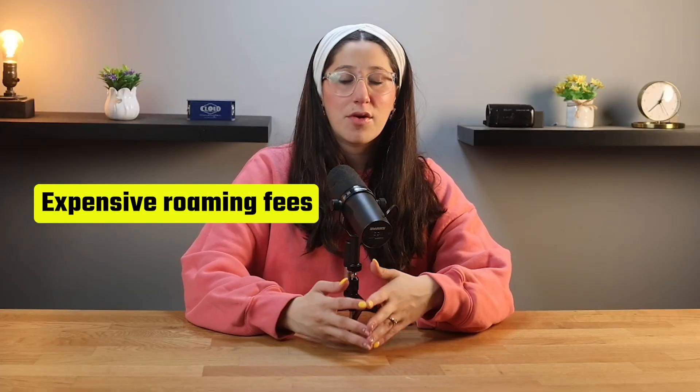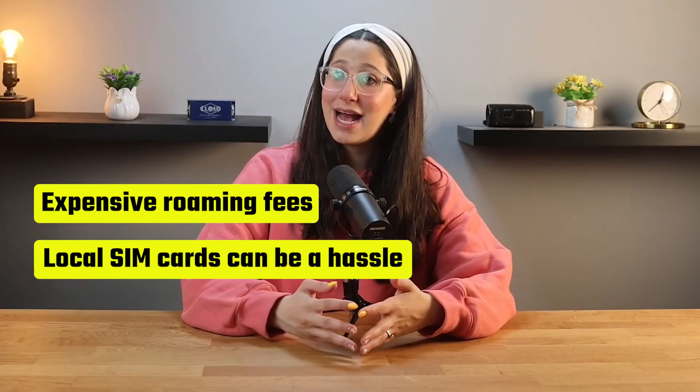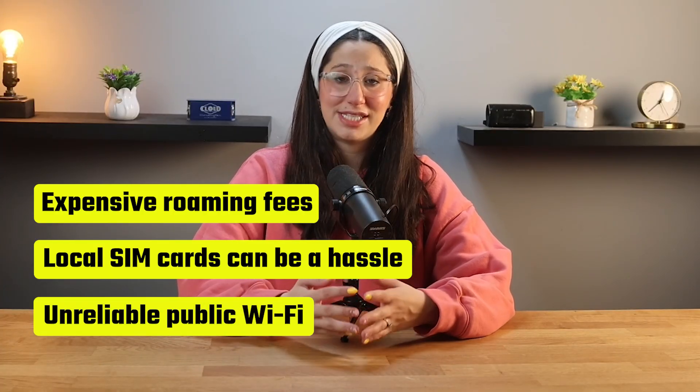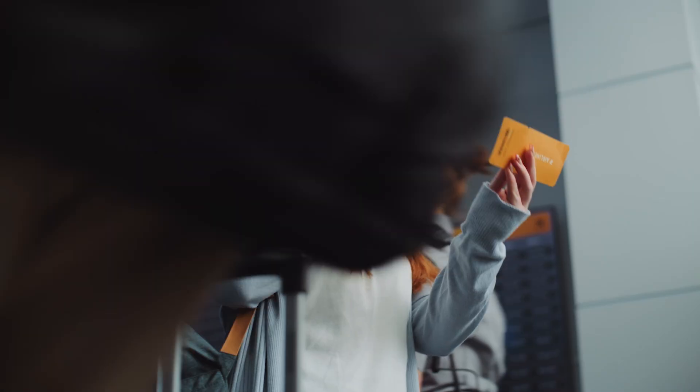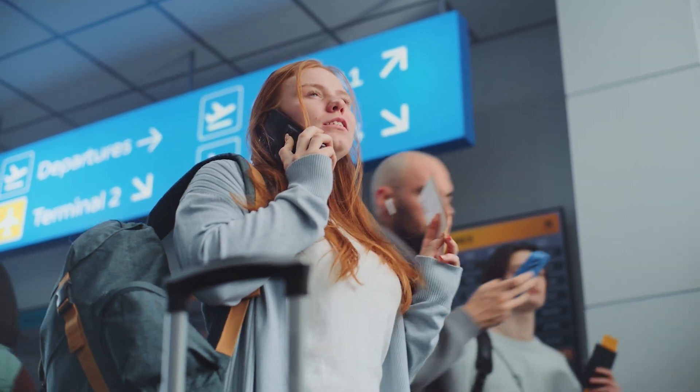Hey guys, Mi'ira here. If you've ever traveled internationally, you know how frustrating it can be to stay connected. Roaming fees are ridiculously expensive, local SIM cards can be a hassle to buy and set up, and public Wi-Fi isn't always reliable or secure. That's why more and more travelers are switching to eSIMs, because they make staying connected so much easier.